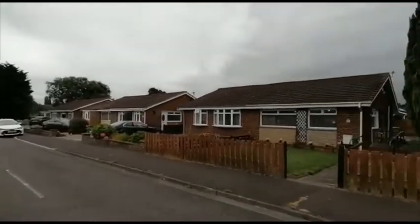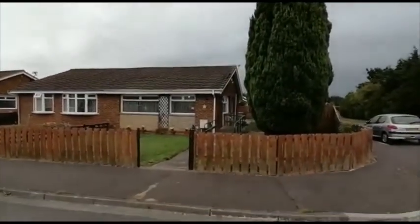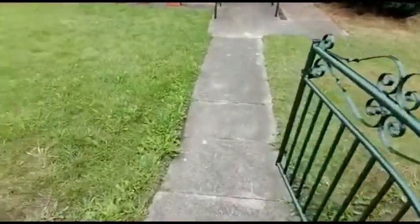Welcome to the video tour of 2 Rowan Road in Eaglescliff. This is an extended two-bedroom semi-detached bungalow within a very generous corner site.